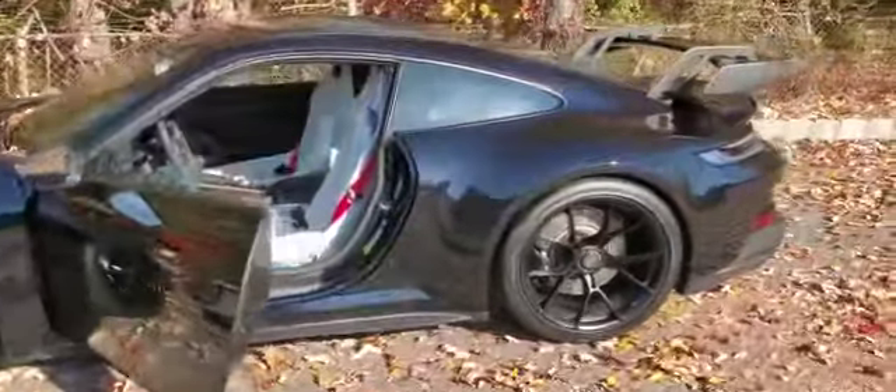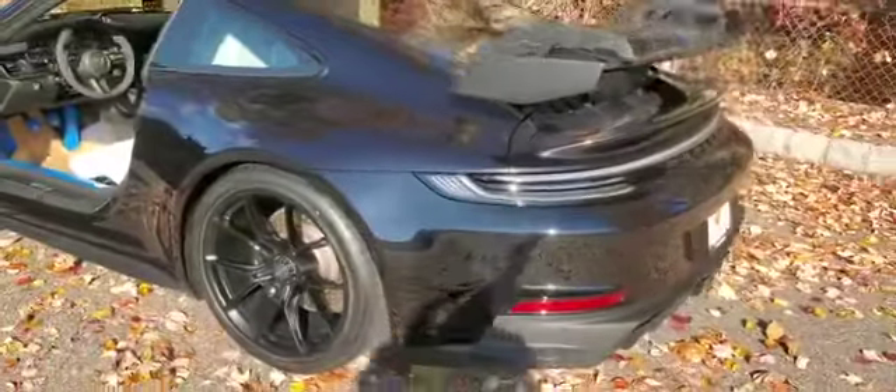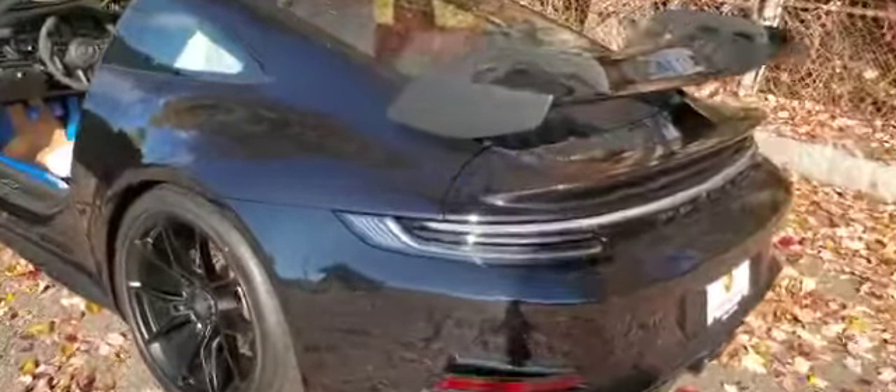Did a full X-Bell ceramic coating on the entire exterior of the vehicle — all the paint, plastic, the wheels, the windows.